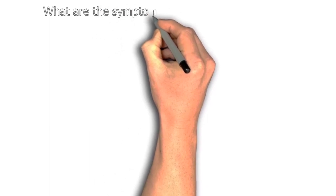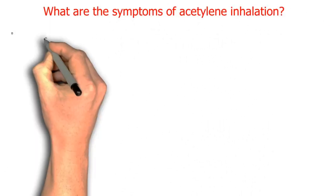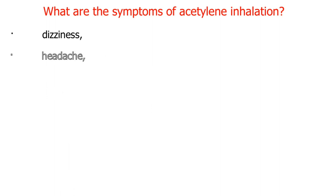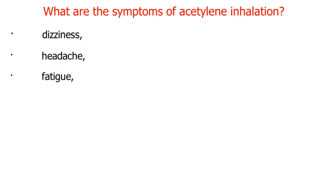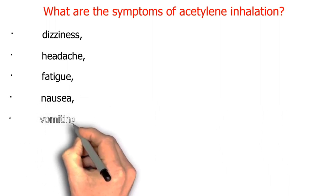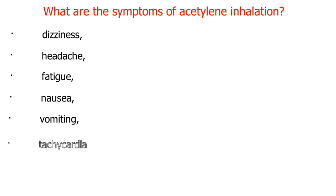Symptoms of acetylene inhalation include: dizziness, headache, fatigue, nausea, vomiting, tachycardia, and tachypnea.